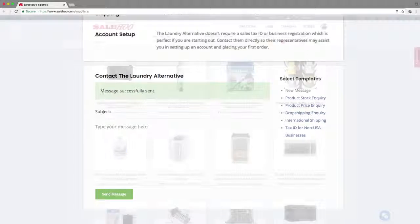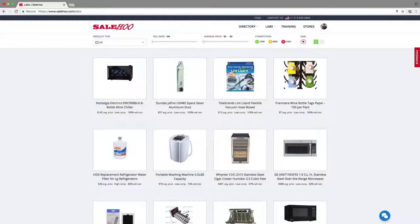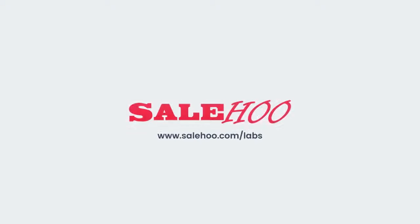If you're eager to start selling online but don't know what to sell, SaleHoo Labs is the answer. Jump right in and discover top-selling products today!